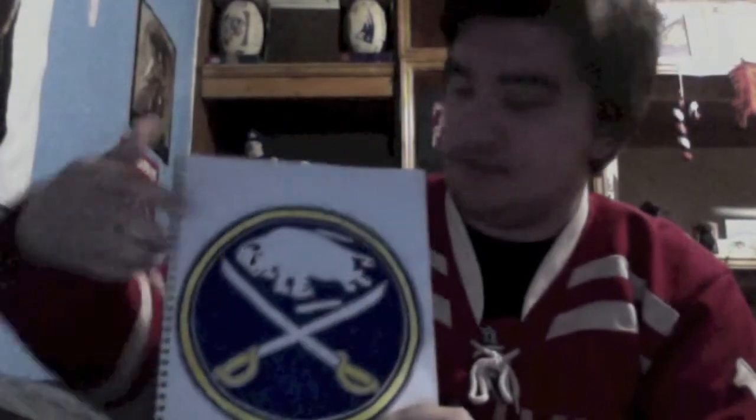Now we have the Buffalo Sabres logo. There is a story behind this — my blue marker was dead, I had no dark blue. So I had a pen and I literally colored the whole thing with a pen. Took about four or five hours — I'm not even kidding. The work went really well. This logo came out really good. My only problems are the swords are a bit uneven. Other than that, this came out perfect.